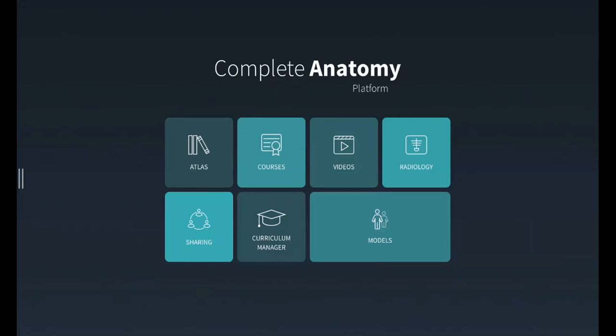For the faculty, a special account was given so that we can access the curriculum manager. Alex will be showing this for you later. The curriculum manager allows the faculty to create learning activities and tasks for the students. You can create lectures, formative assessments, and other teaching and learning activities. Once you have that, you can share those activities with the students.